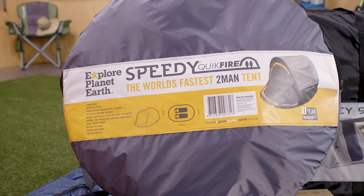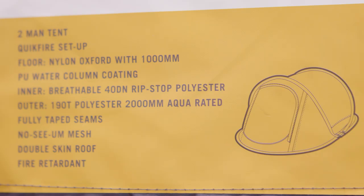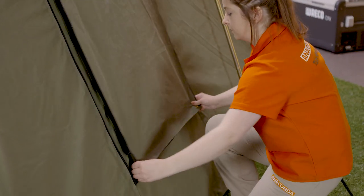Tents all have a rating that tells you which season they're suitable for. Choose one with a higher hydrostatic rating if you're going to be camping in wet or snowy conditions. If you'll be in hot conditions, choose one made from a breathable material like canvas to allow air to circulate through the material.